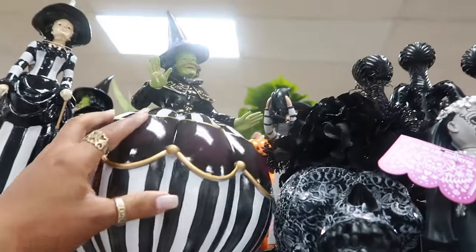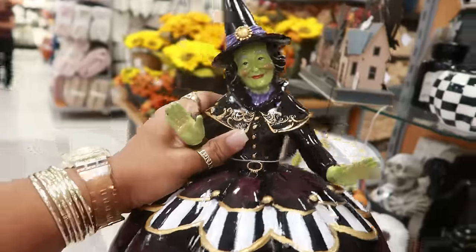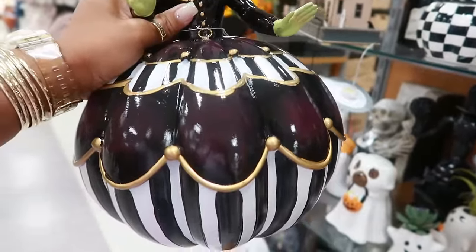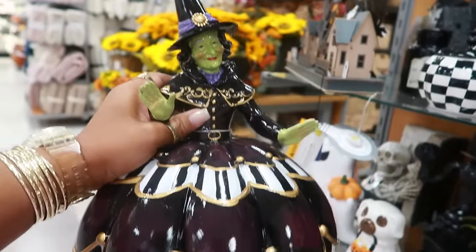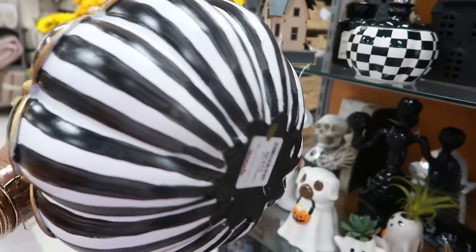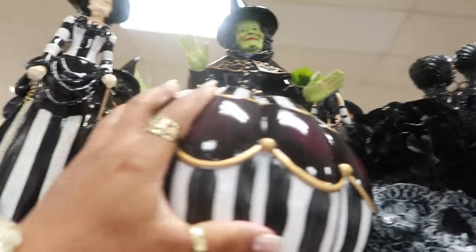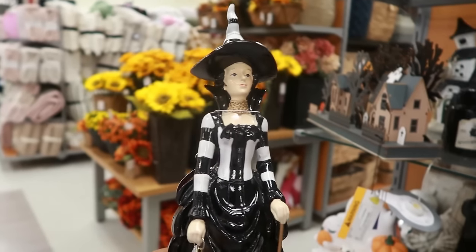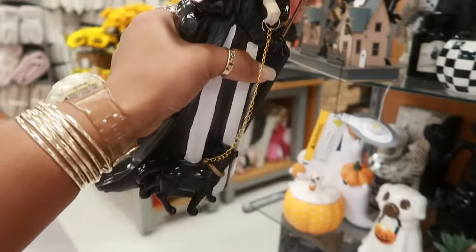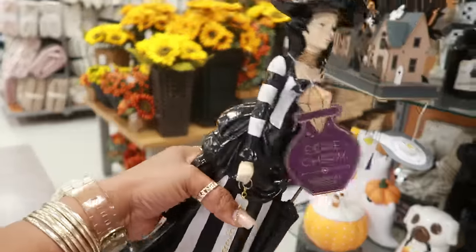Look at her up there. I recently just picked up one of these for twenty — I've never really been into witch decor, but for some reason her dress reminds me of the new movie coming out, Wicked, or like The Wiz. I just like the dress, it's different. She's twenty. And then look at her — I like the black and white on that too. She's walking her cat with the gold chain — this one is fifteen.